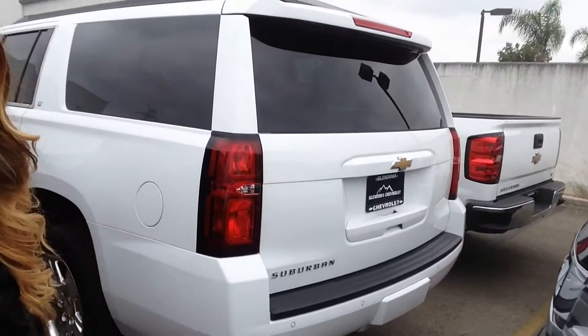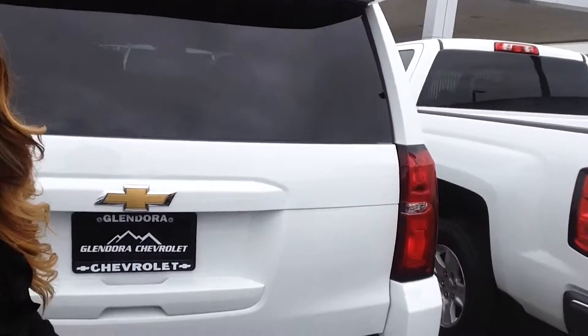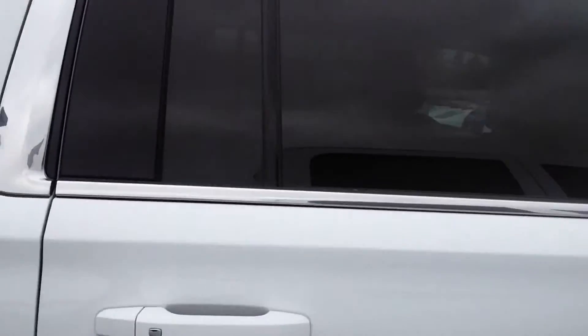So when you have any questions or when you're ready to come in, ask for Angie with Glendor Chevrolet at 909-962-1533. That's Angie with Glendor Chevy, 909-962-1533. Thanks so much, hope to talk to you soon.